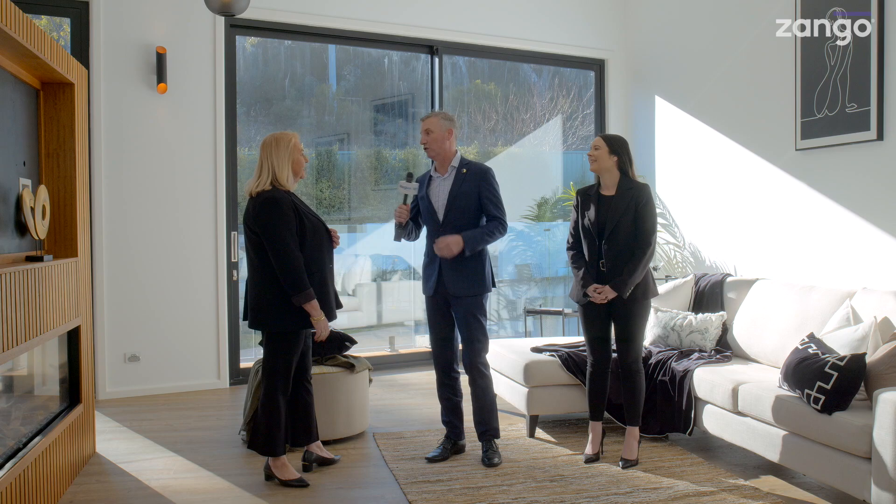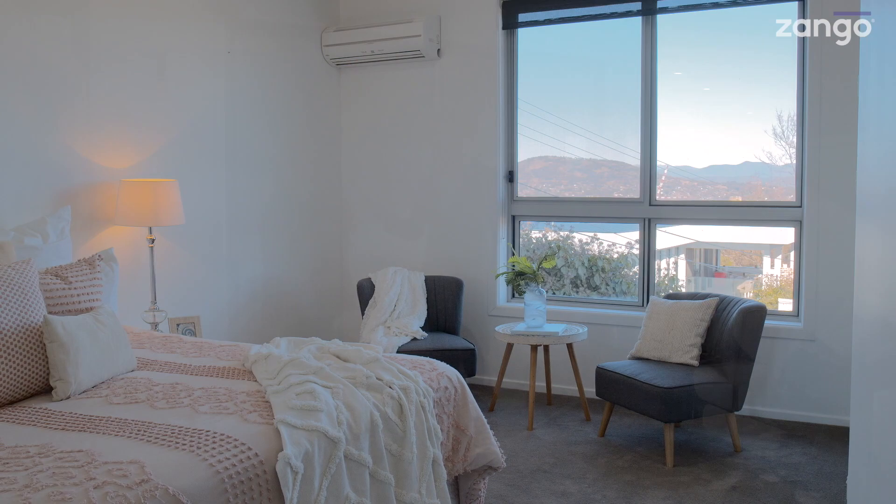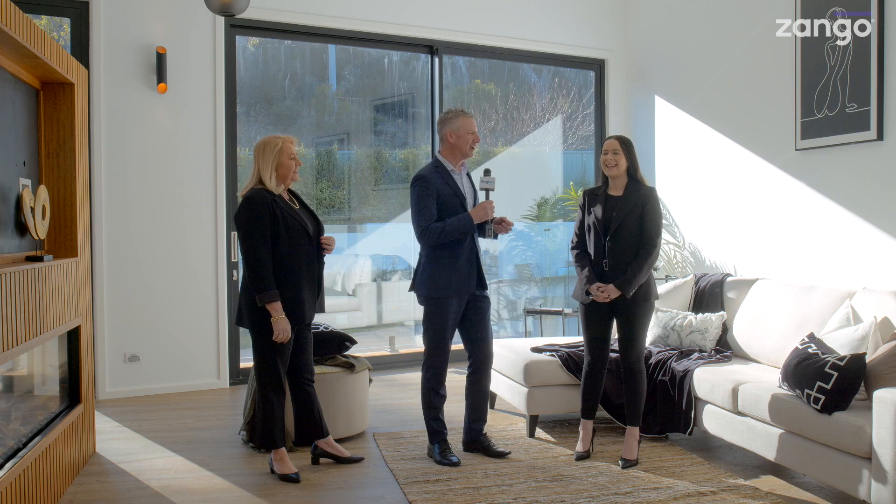The master bedrooms are incredible. It's also got a bidet, believe it or not. So let's talk about the master bedrooms because they're beautiful. We have two master bedrooms — one is downstairs off the living and kitchen area with its own dressing room, and then we have another master at the top with beautiful views from both the bedroom and the bathroom.